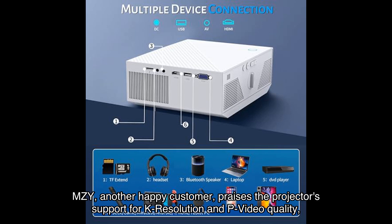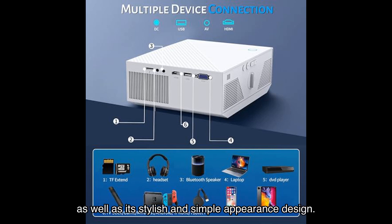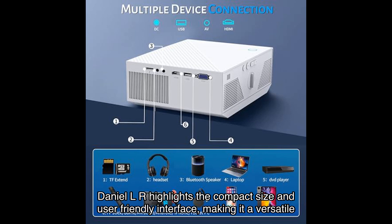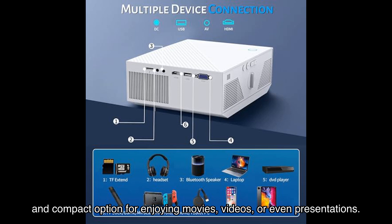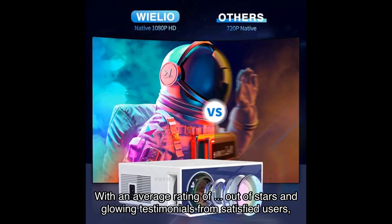Mzy, another happy customer, praises the projector's support for high resolution and video quality, as well as its stylish and simple appearance design. Daniel LR highlights the compact size and user-friendly interface, making it a versatile and compact option for enjoying movies, videos, or even presentations.